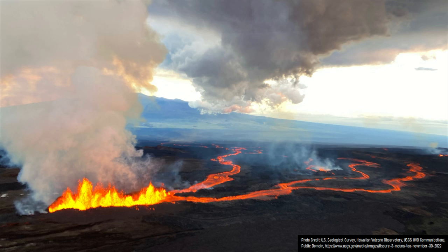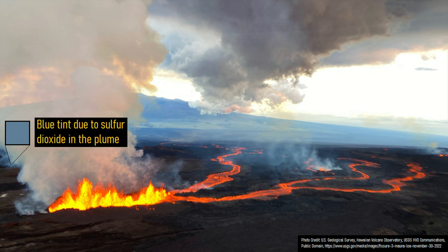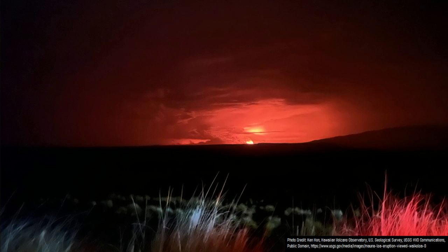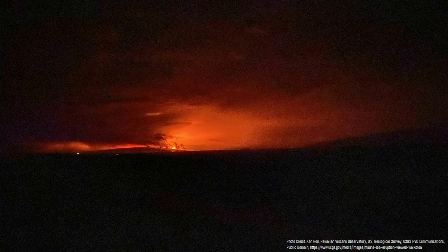Although sulfur dioxide is colorless, you can see traces of it in a volcanic plume due to its edges having a bluish tint as the gas scatters incoming sunlight. Although this is old news now, on day 1 of the eruption, some of the lava erupted in Mauna Loa's summit caldera spilled over to the southwest. However, this lava did not travel very far as the eruption most likely permanently shifted elsewhere.